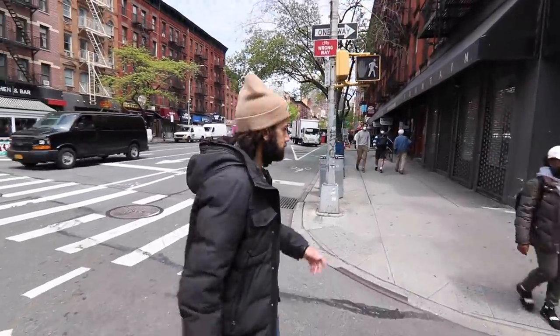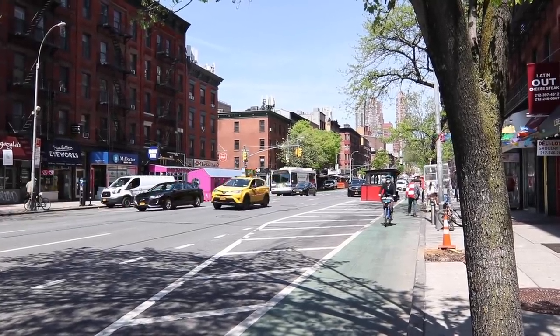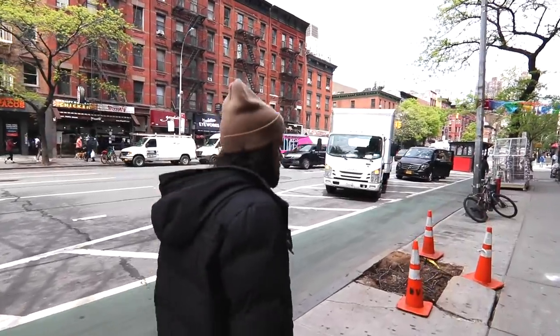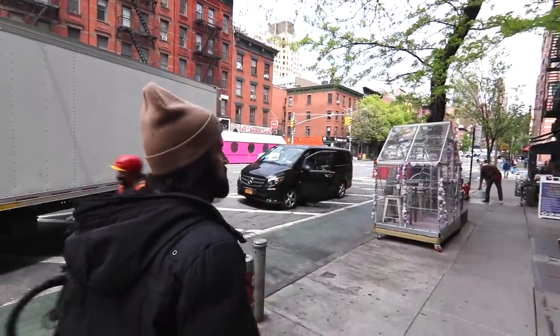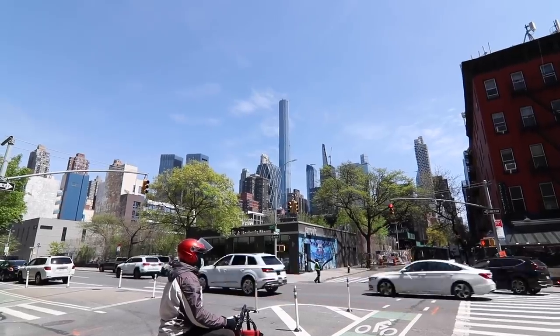Now we're walking north on 9th Avenue, heading up to 49th Street. At this corner here is Mickey Spillane's. Mickey Spillane was famously the head of the Westies for a period, until he was overtaken by a rival who vied for control.